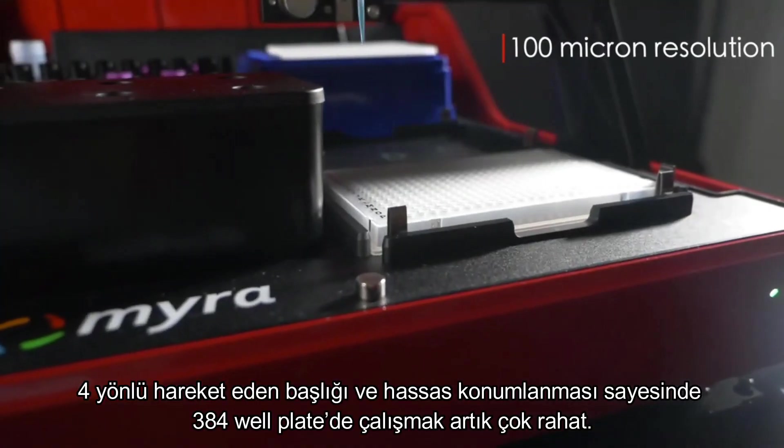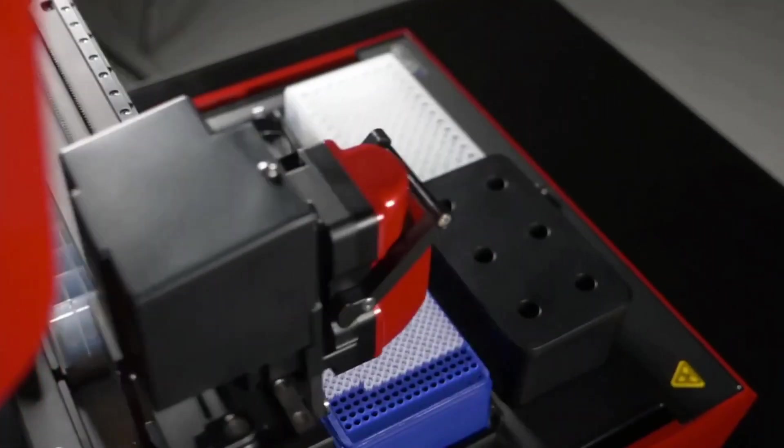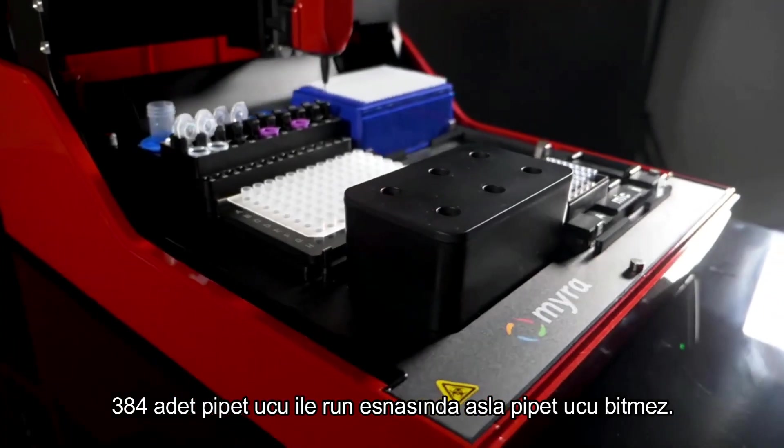With closed loop axis control and precision positioning, 384-well plates are a breeze. And with 384 tips, you never risk running out during a run.